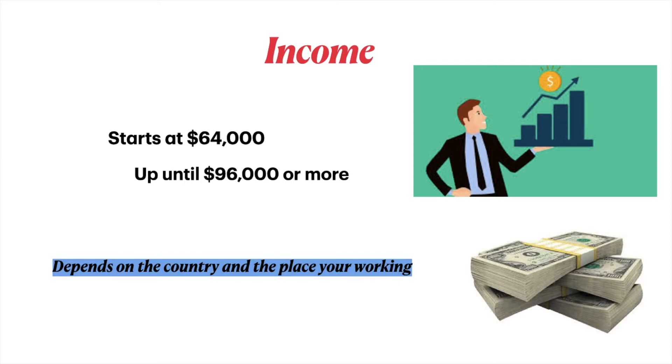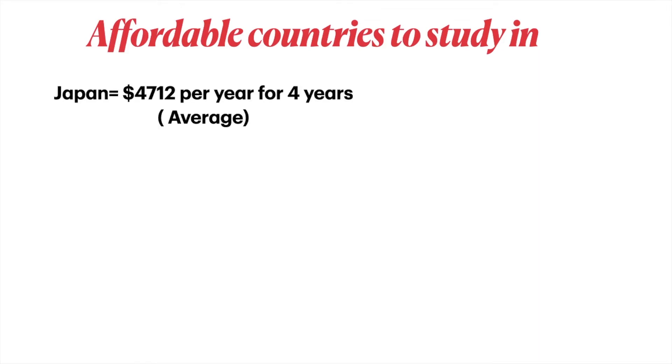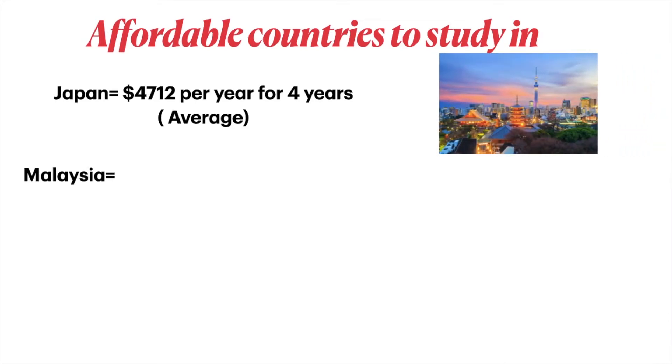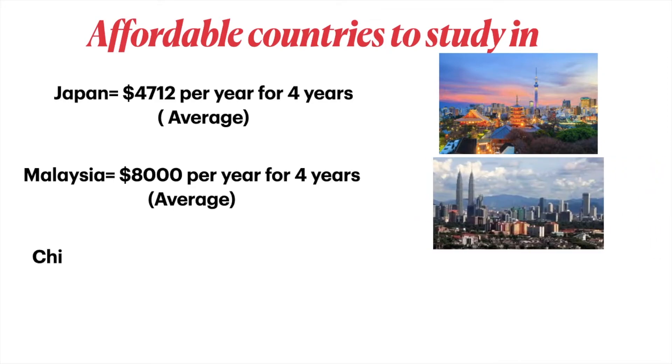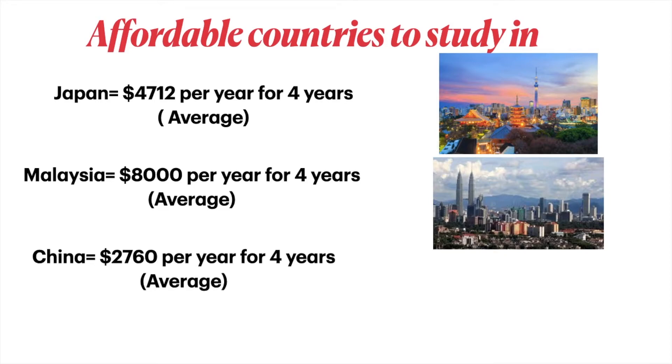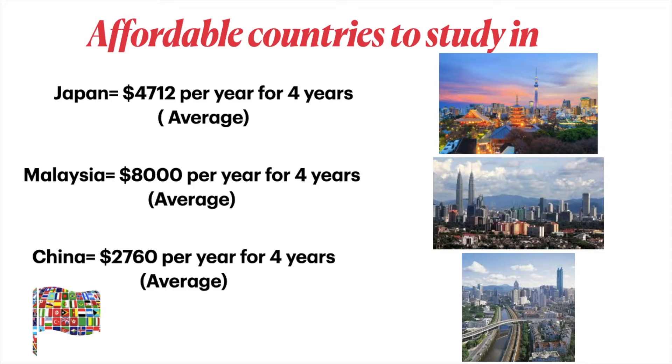Income also depends on the place you're working and the country, as well as your experience. Affordable countries to study in: Japan at $40,712 per year for four years, Malaysia at $8,000 per year for four years, and China at $2,706 per year for four years.